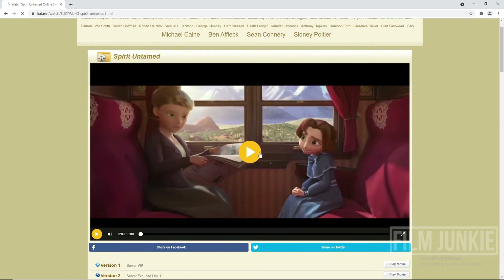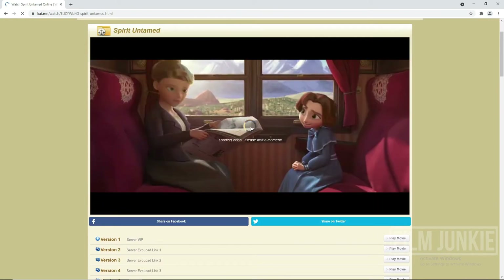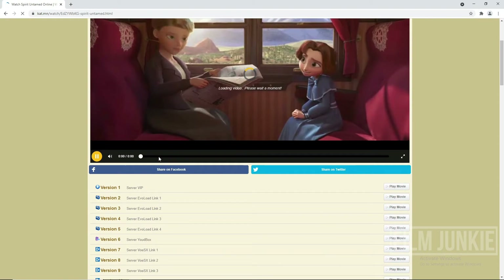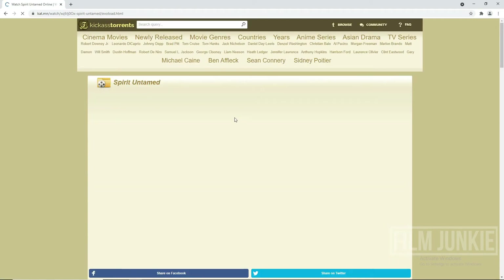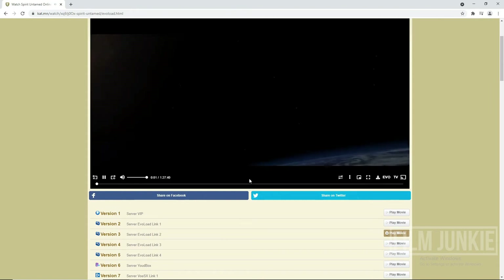I choose a random movie. Since it's buffering, I'm going to change to a more compatible server. There are quite a lot of servers — choose a server that is compatible with your player. And now it works well.